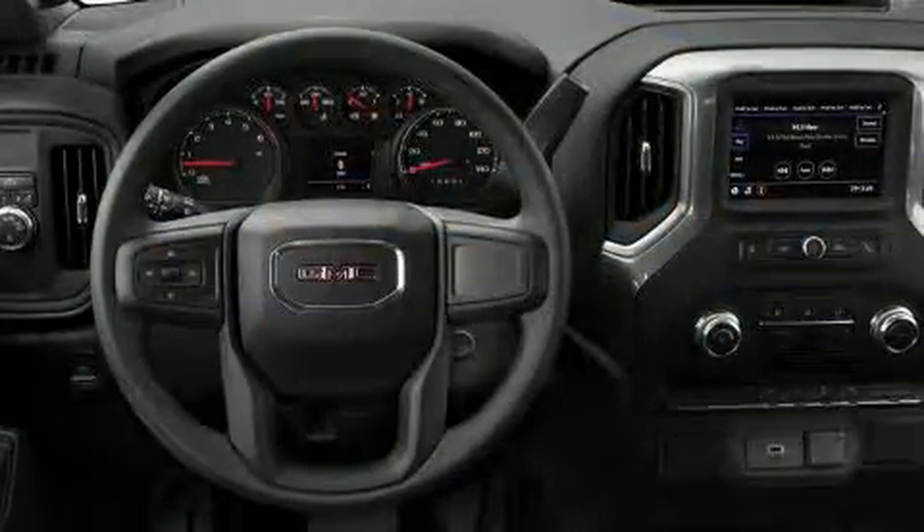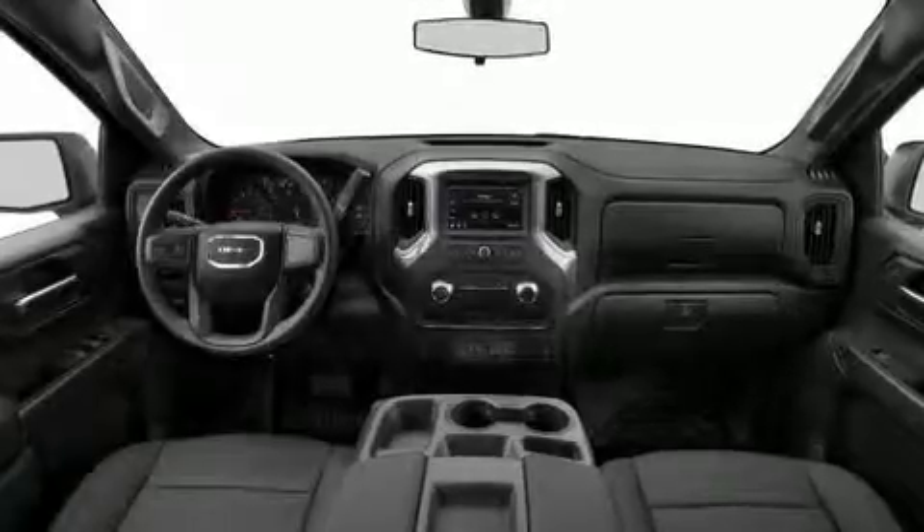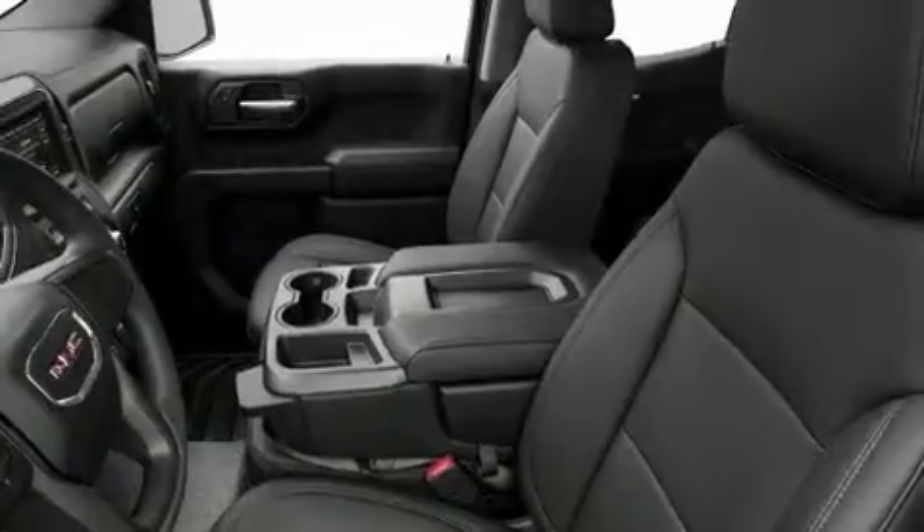Top features include air conditioning, front and rear reading lights, variably intermittent wipers, fully automatic headlights, and one-touch window functionality.